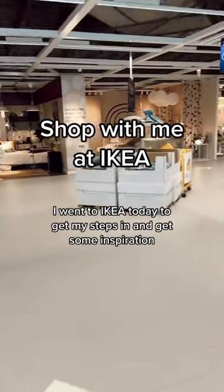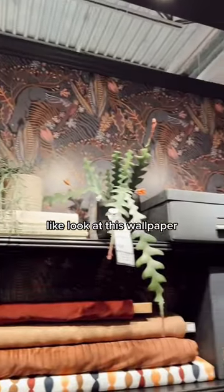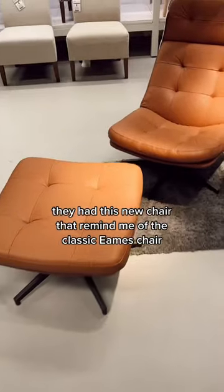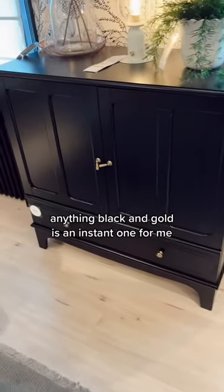I went to IKEA today to get my steps in and get some inspiration because I love their little room vignettes. Like look at this wallpaper — it is so cute and these curtains are just great. They had this new chair that reminded me of the classic Eames chair. Anything black and gold is an instant win for me.